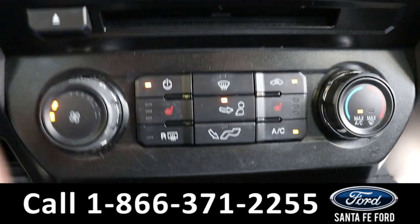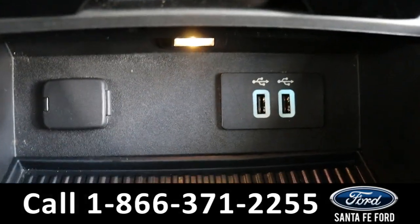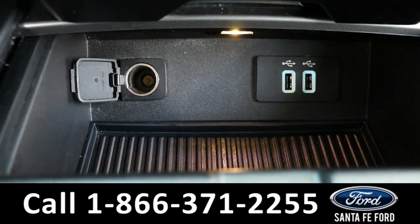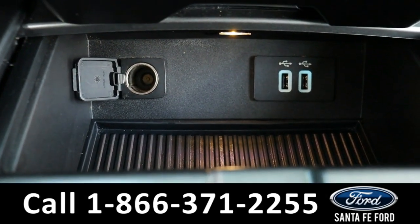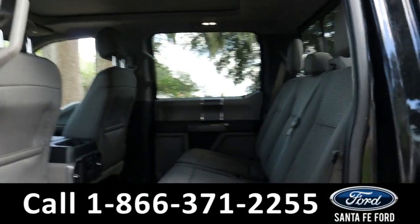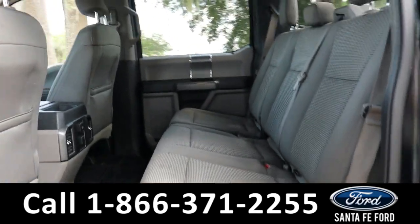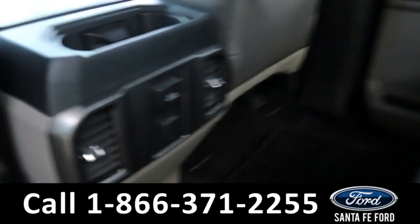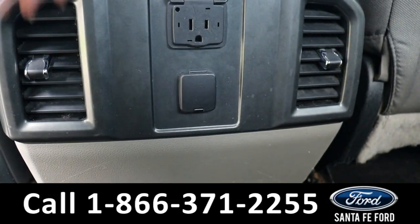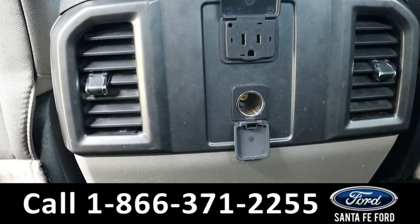Both front seats are able to be heated using these buttons here. Down here it has two USB ports and a regular charging port. And back here they have access to cup holders, air vents, a plug charging port, and a regular charging port.